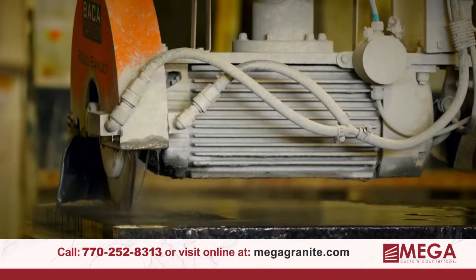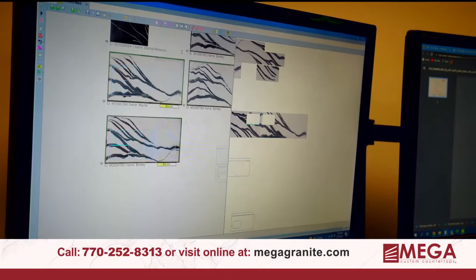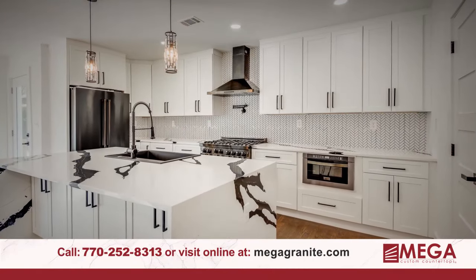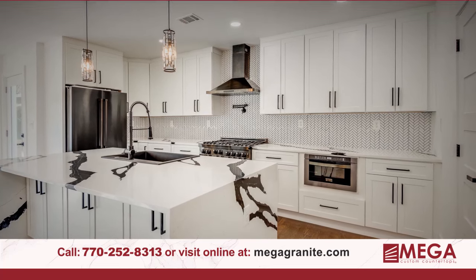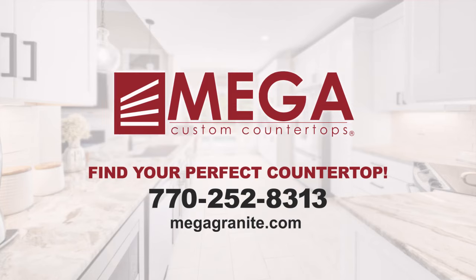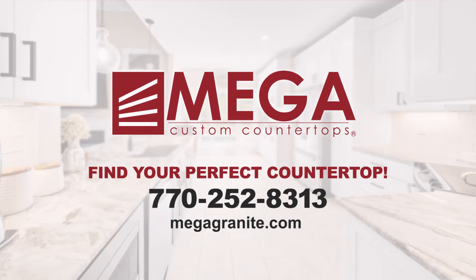We start with natural stone, cut and finish it to your design, and create a custom countertop that's one of a kind. Plus unbeatable prices and quality professionals who can install your countertop and add the finishing touches. Call today to set up a free design consultation in our Noonan showroom.